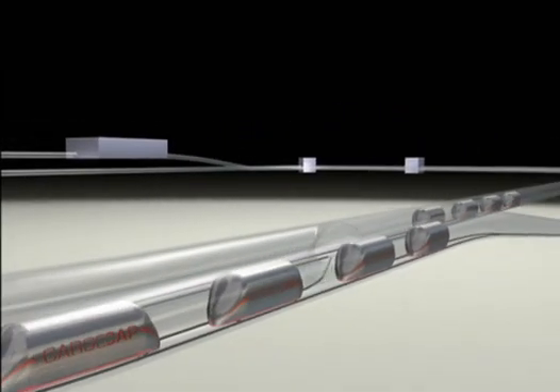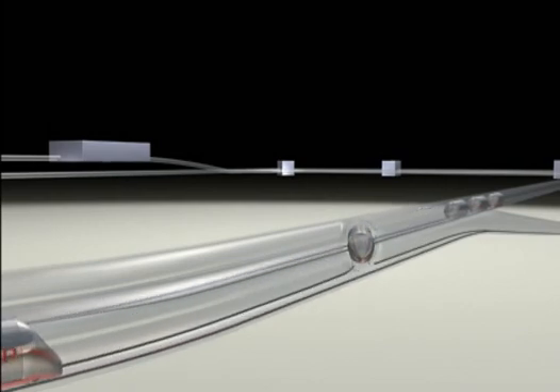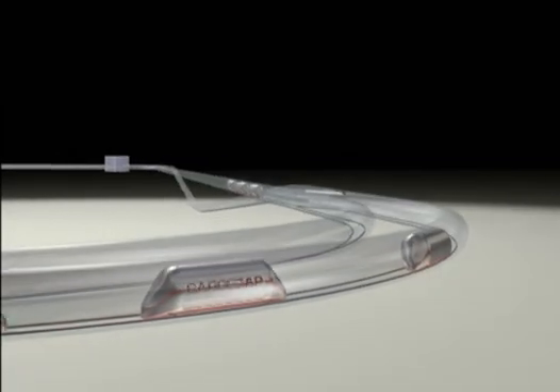For insertion into the flow, the transport unit looks for a sufficiently large gap, accelerates and connects to the members of the formation in front of it.